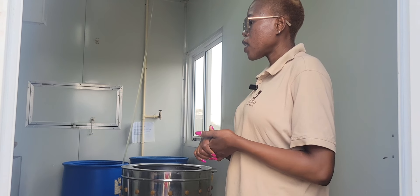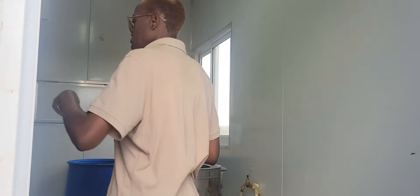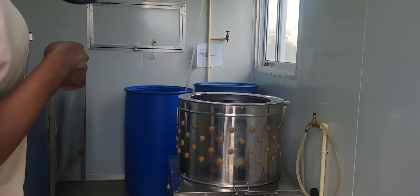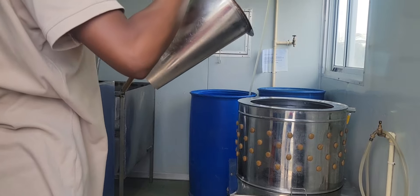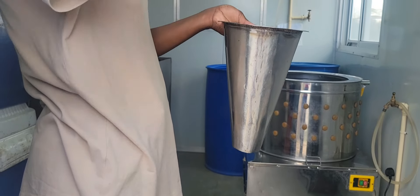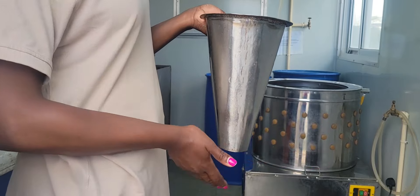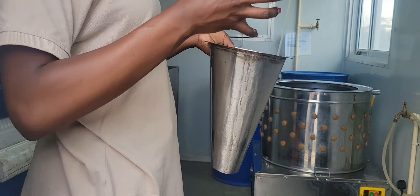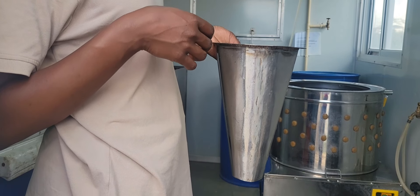You'll just get your chicken inside here. Let me show you the cones that we put the chicken in. You get your chicken inside the cone like this — just head down. That way they're able to drain all the blood from the body. Once you cut off the neck, you let the blood flow for about two minutes.